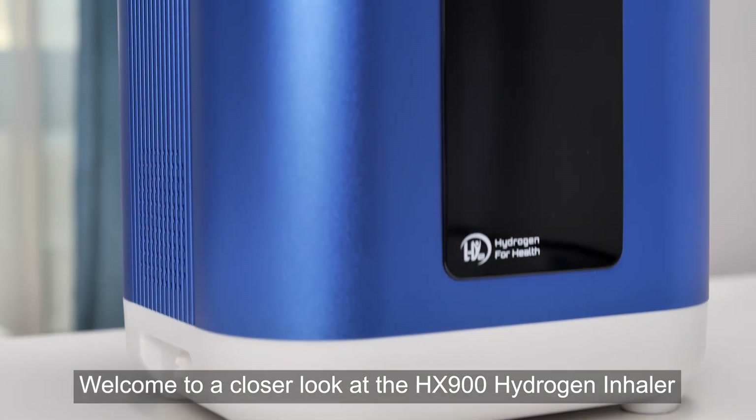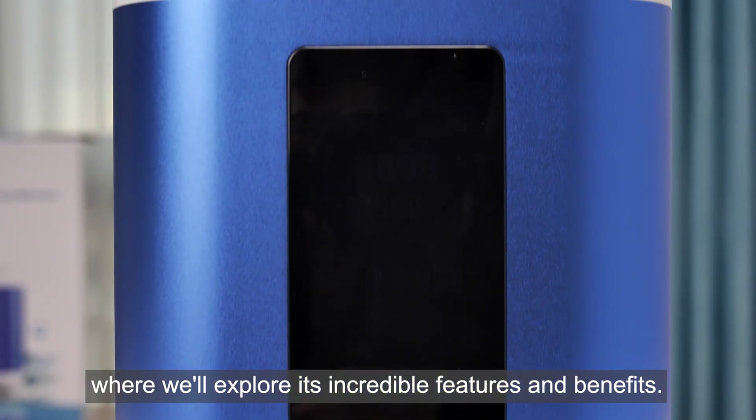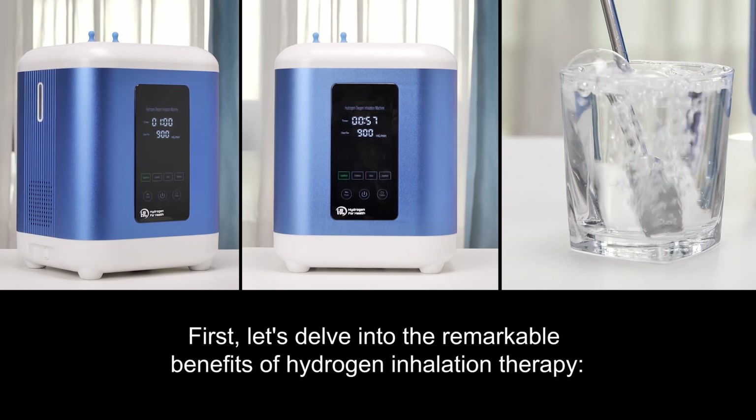Welcome to a closer look at the HX900 Hydrogen Inhaler, where we'll explore its incredible features and benefits. Let's delve into the remarkable benefits of hydrogen inhalation therapy.